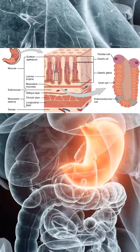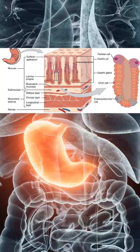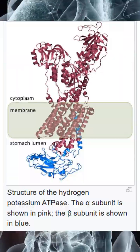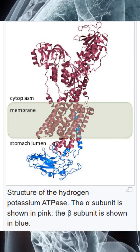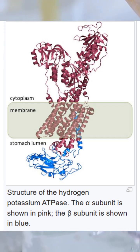Within the gastric glands, parietal cells actively secrete hydrochloric acid. They do this using the hydrogen-potassium ATPase proton pump, one of the most energy-intensive transport systems in the body. This pump concentrates hydrogen ions against an extreme gradient, lowering gastric pH to around 1 to 2.